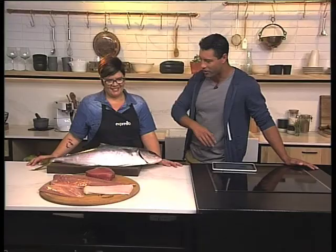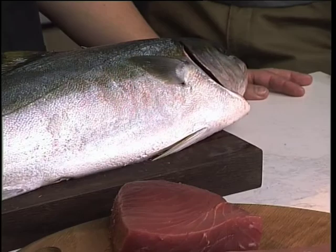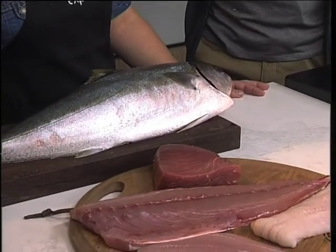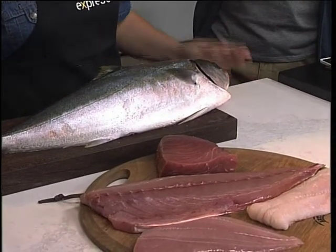I see you brought along a whole lot of fish for us this morning! So you're going to be educating us a little bit in terms of what to look out for when buying fish to make sure that you get the freshest fish. So what is the number one basic rule in terms of buying fish? The most important thing is the smell of the fish. You want a nice fresh smell — you don't want it to be too fishy.